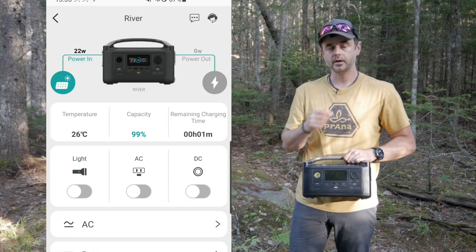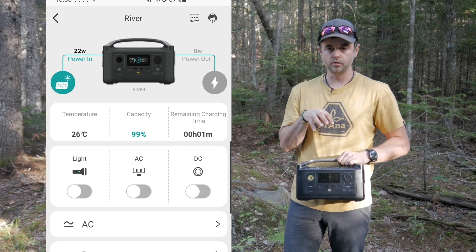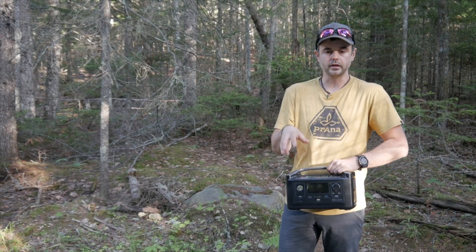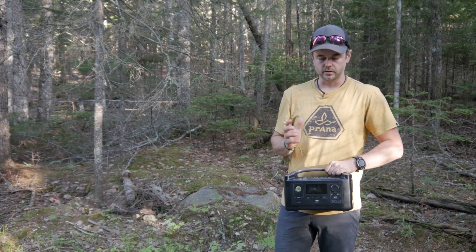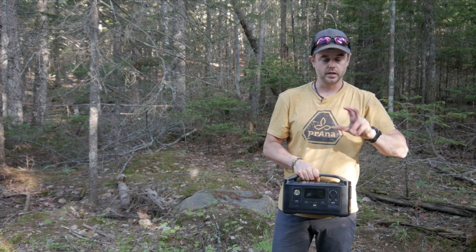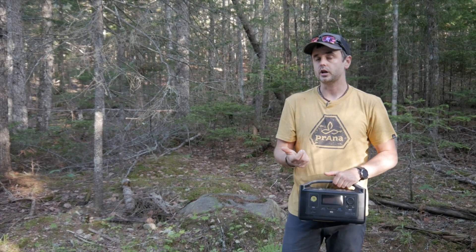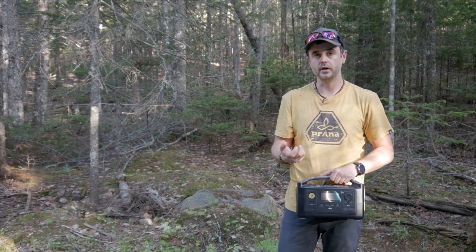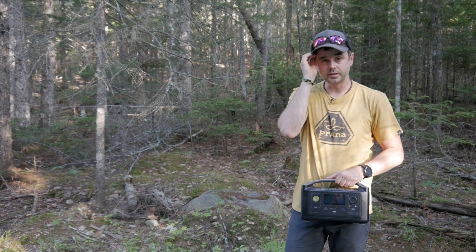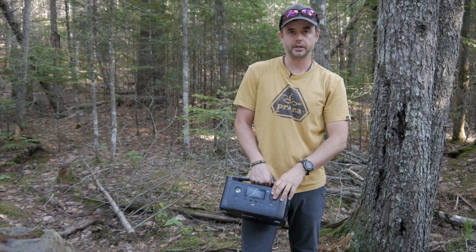Another really unique and useful feature of this EcoFlow product is that EcoFlow actually has an app. I use Android but I think it exists in the Apple store as well. The app allows you to look at the status, adjust settings, and control this device remotely — by remotely I mean on the same Wi-Fi network. For example, if you have an AC device plugged in and you want it turned off, you can control that from the app. You can also control the DC power and the light, and look at charging status. Sometimes I'll have the device charging outside and I can just go on the app and see what charge capacity it's at. The EcoFlow app is a really nice feature that I think sets EcoFlow apart.